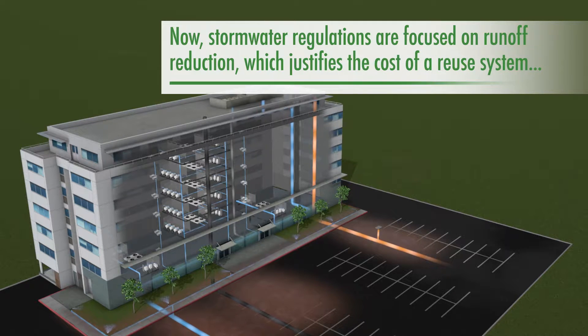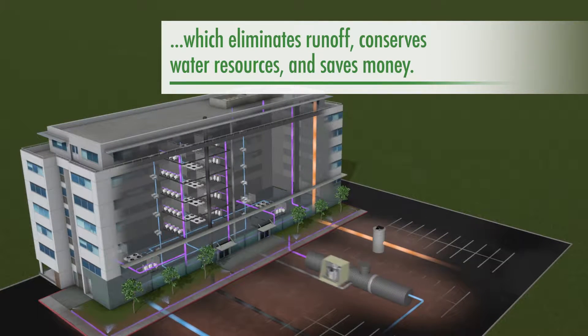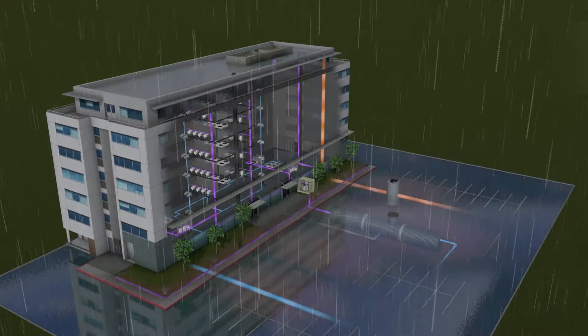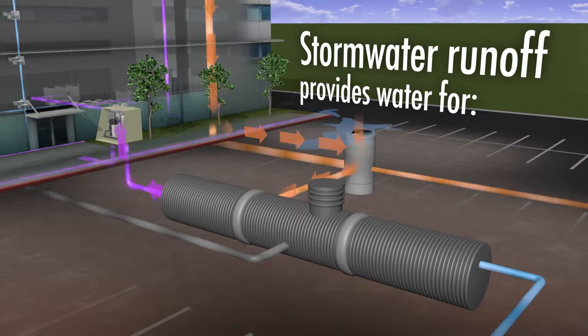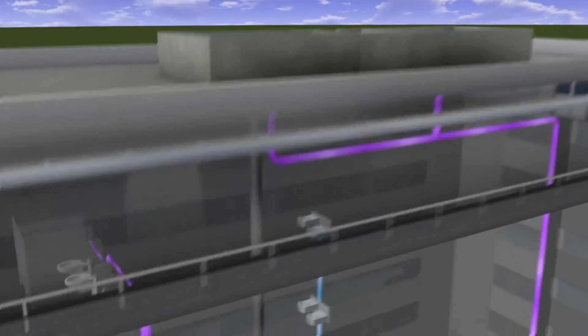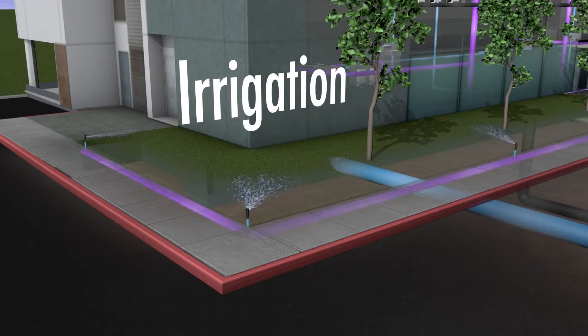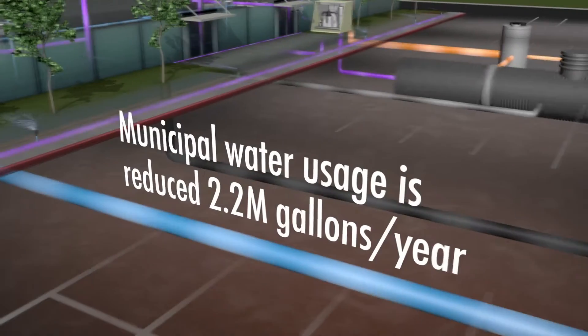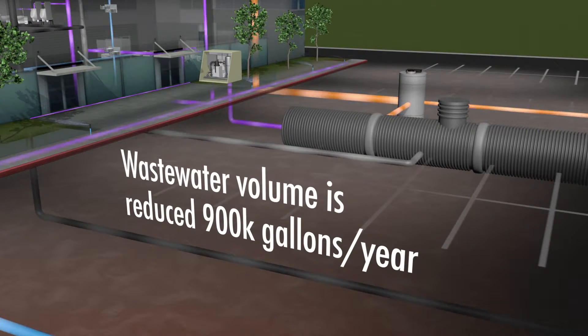Now, stormwater regulations are focused on runoff reduction, which justifies the cost of a reuse system — which eliminates runoff, conserves water resources, and saves money. Stormwater runoff provides water for cooling, toilet flushing, and irrigation. Municipal water usage is reduced, and wastewater volume is significantly lower.